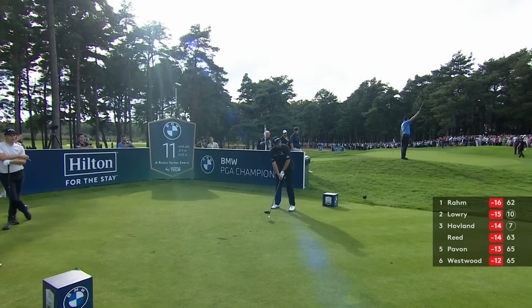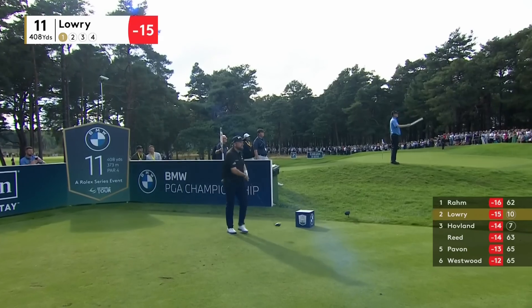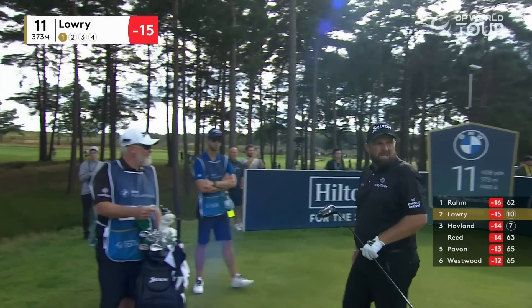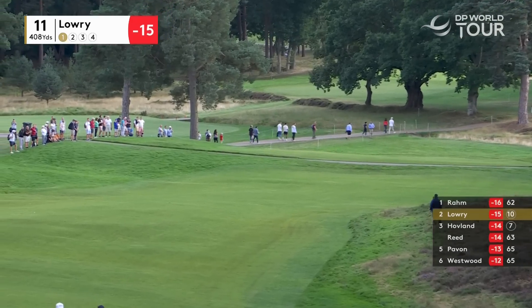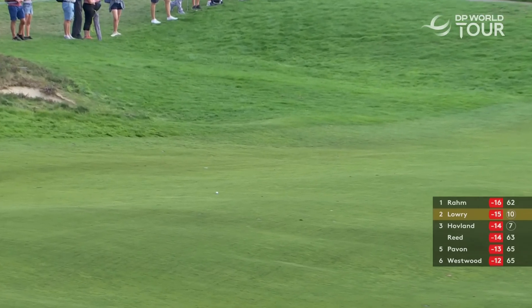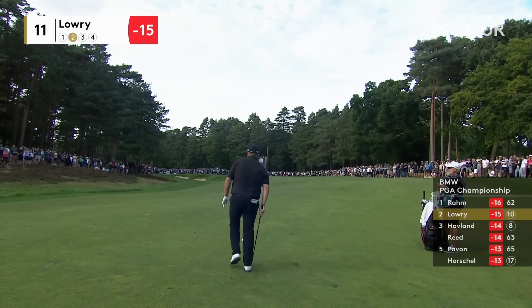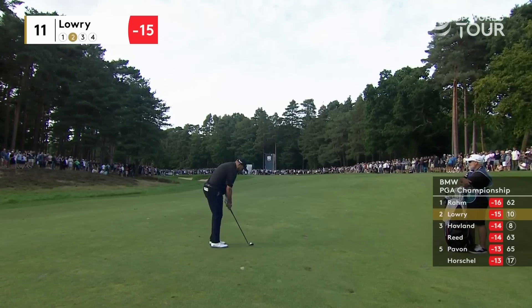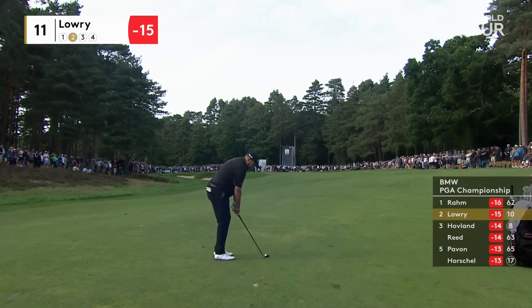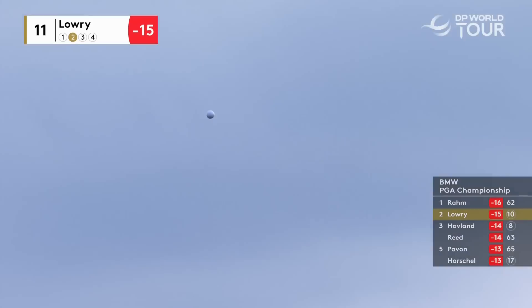And we'll go to 11 and Shane Lowry. Bunkers both right and left from an elevated tee — he doesn't even bother to look, right down the middle. With a tremendous amount of confidence holding nice putts and at 15 under, middle of the 11th fairway — you have to think right now he's in the driver's seat. A lot going to change here on the back nine, but already off to a flyer through the first 10.